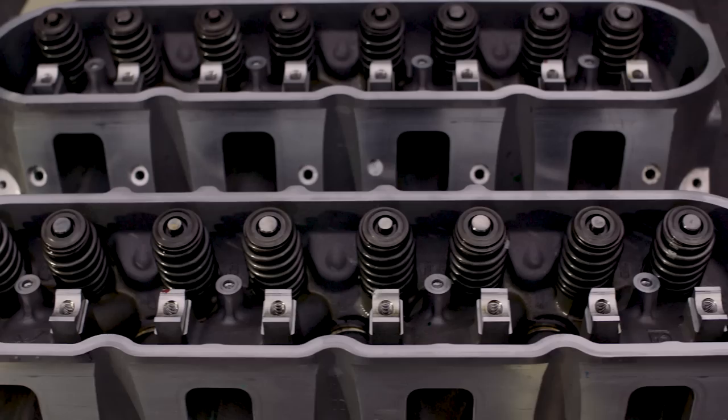When we build a motor, we have a certain power specification that we're looking to get to. On this engine, we blew our number out of the water.